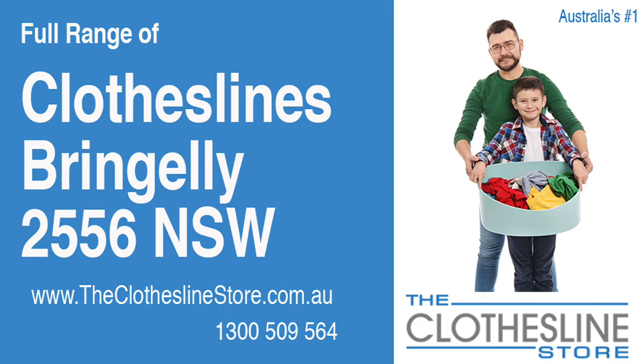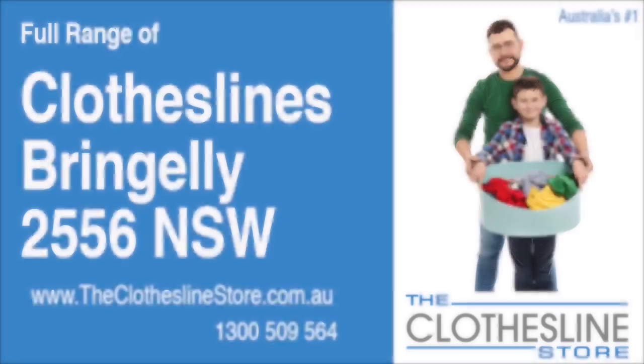Hello and welcome to The Clothesline Store. If you live in Bringele, NSW, 2556, and are looking for a new clothesline with an installation and removal service option, we have a solution for you.